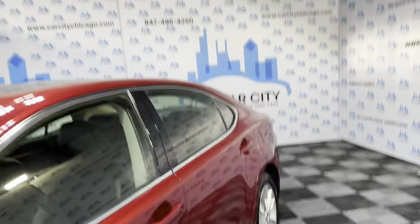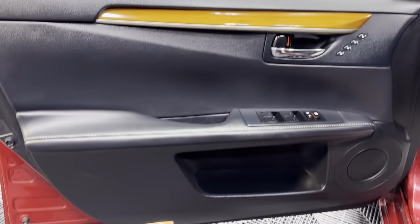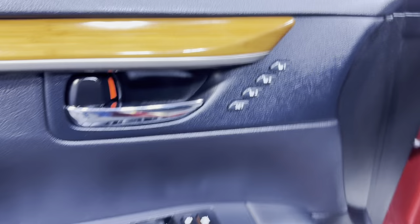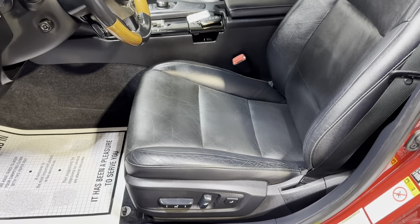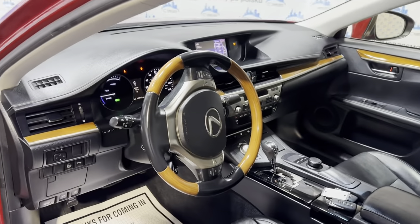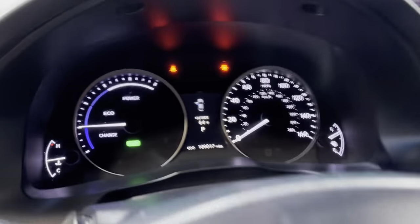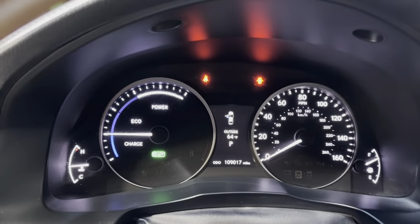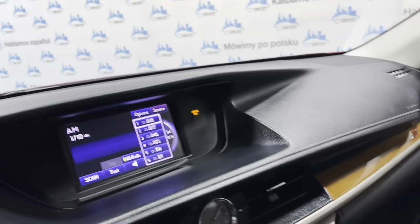Let's take a peek inside. It is loaded inside. We have keyless entry, power windows, power locks, power mirrors, and a beautiful factory wood trim with memory seats. Leather interior in great shape, nice and clean. It's got heated and cooled seats, a wooden steering wheel. No warning lights on in the dash — 109,000 miles. Blind spot assistance. Parking sensors. Beautiful, nice and clean dashboard. No issues, no problems.